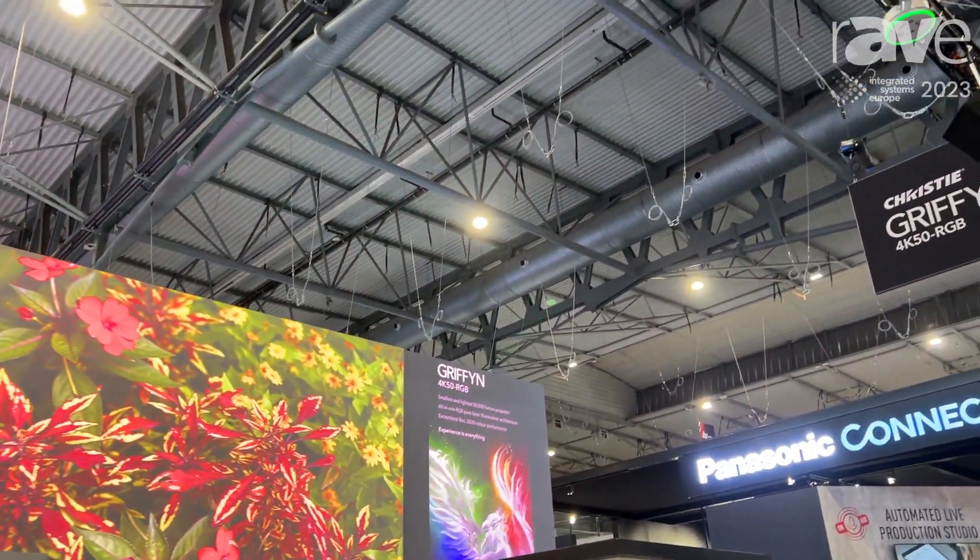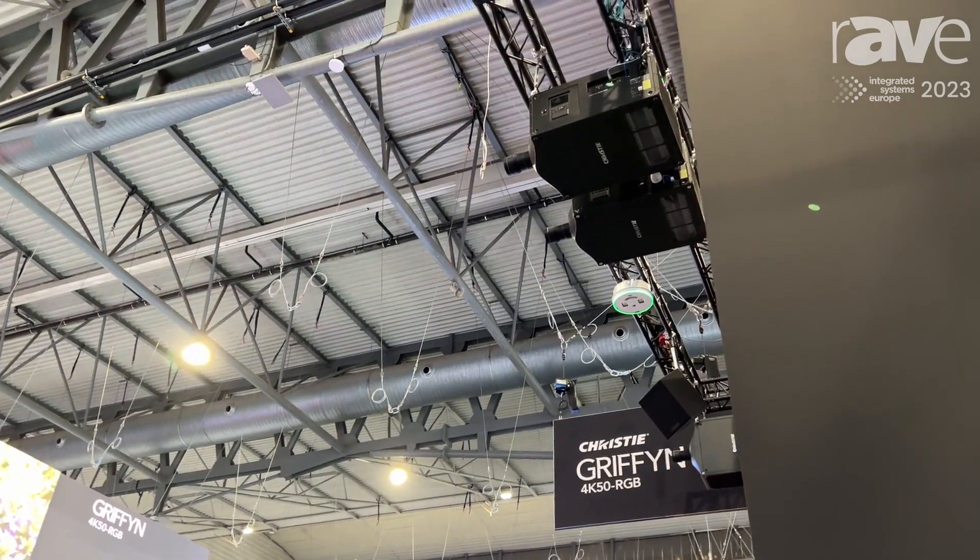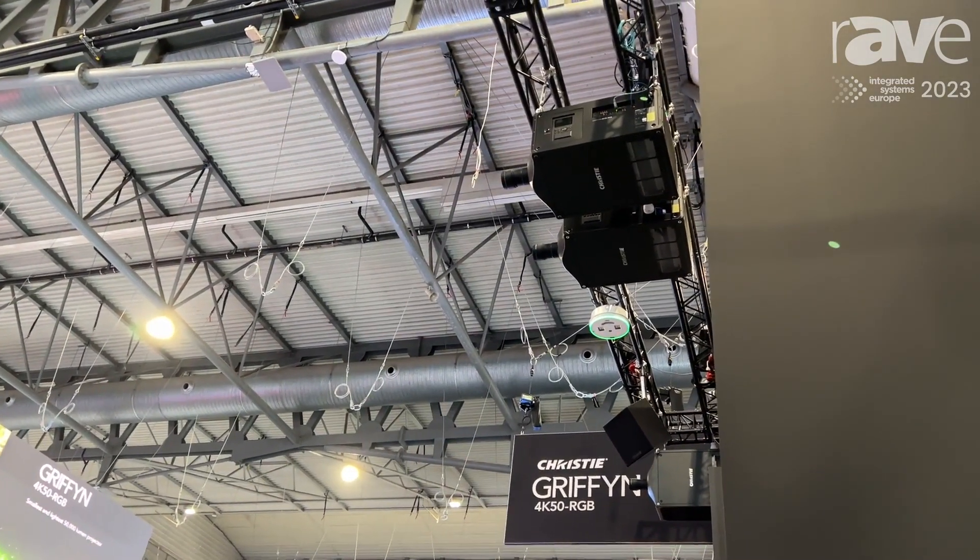Hi, I'm Joel St. Denis with Christie here at ISC 2023, and I'd just like to talk to you today about the new Griffin 4K50. It's Christie's flagship product — a 50,000 lumen pure RGB projector. It's the smallest form factor 50,000 lumen RGB projector on the market.